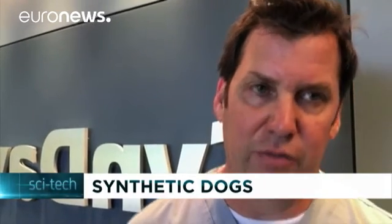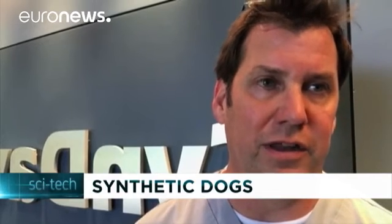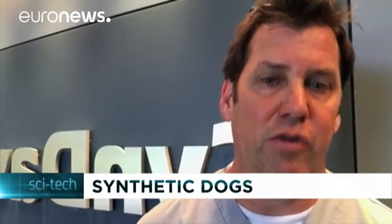Animal cadavers are bad not just because they were once alive animals, but because once the tissues are frozen and or preserved, they're not the same anymore. They don't feel the same, they don't perform the same. And this product is going to give them more of a lifelike experience with the tissue.